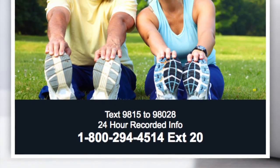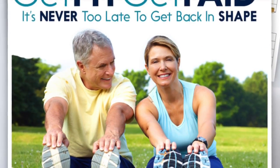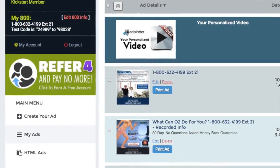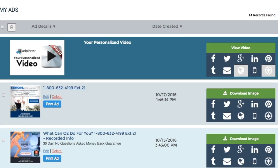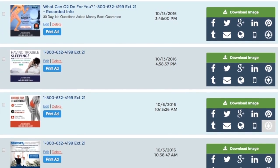The ads our team creates feature telecom technology that's been proven to increase prospect response by as much as 30%. When you register for our system, you're assigned an 800 number with a unique extension featuring a recorded audio ad, along with your own text for info code. Your number is then featured on dozens of pre-made ads that you can market with the push of a button.